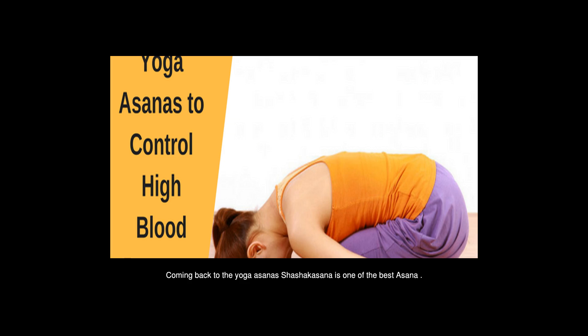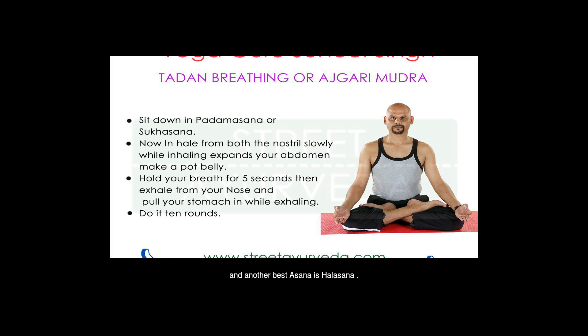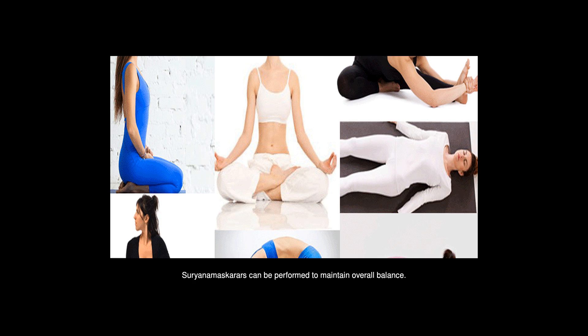Coming back to the yoga asanas, Shasaka Asana is one of the best — it helps maintain a flat belly and may also help prevent diabetes. Another excellent asana is Halasana. Surya Namaskar can be performed to maintain overall balance. You can also practice pranayama for controlling blood pressure.